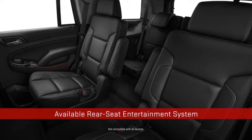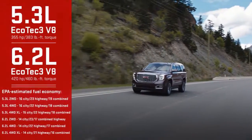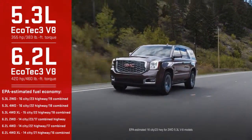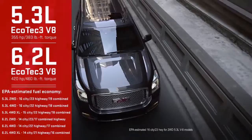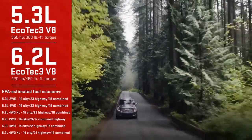The available rear seat entertainment system treats the whole crew to movies, music, and more. Yukon's 5.3 liter Ecotec3 V8 delivers exceptional power and unbelievable fuel efficiency for a full-size SUV, or go for the Denali's 6.2 liter V8 and its 420 horsepower.